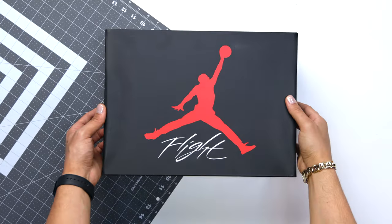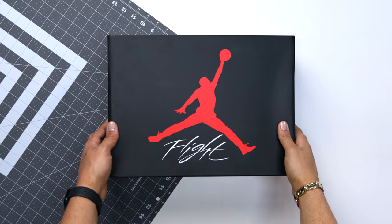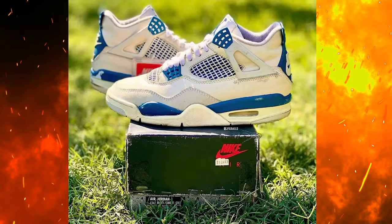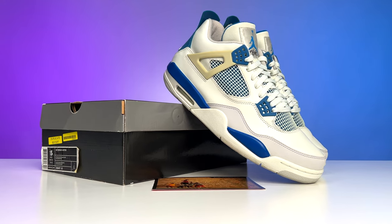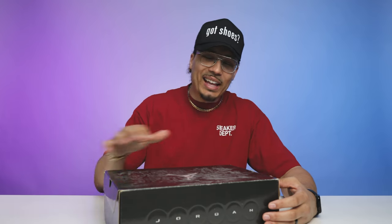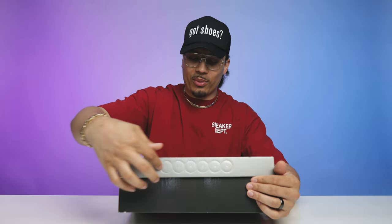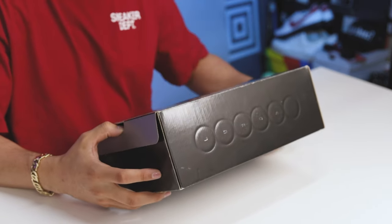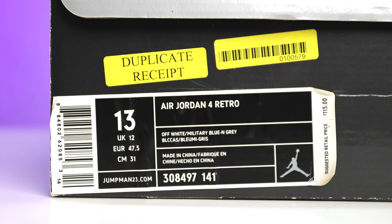Before moving to the next shoe, let's look at the boxes because they represent different eras. The 2024 box has the OG-style Nike Air branding with a lift-off lid and cement print throughout the sides. The 2006 box is the Silver Box era — all gray with a silver Jumpman, silver liner around the sides, Jordan branding with circles. The size tag reads Air Jordan 4 Retro, Off-White, Military Blue, Neutral Gray — retail 115 bucks. The 2024 retro retailed at 215 — nearly double the price, almost 20 years apart.